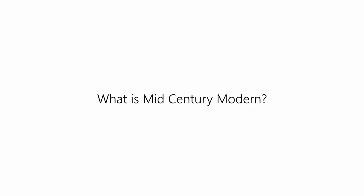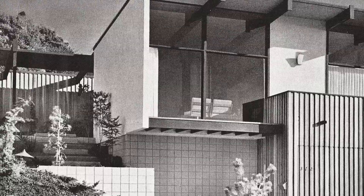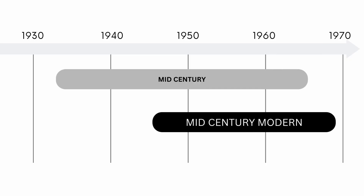So what is mid-century modern? The mid-century style is from 1933 to 1965, including the earlier stage of modernism. But mid-century modern specifically spans from 1945 to 1969.